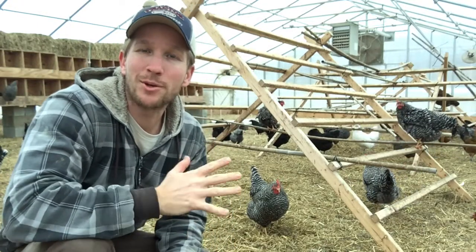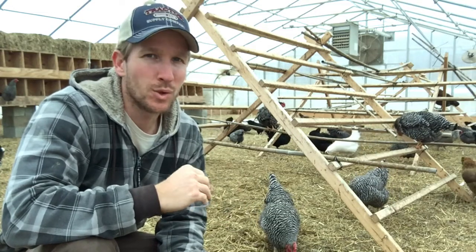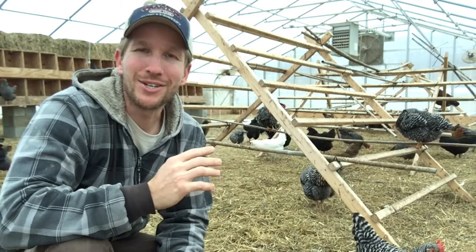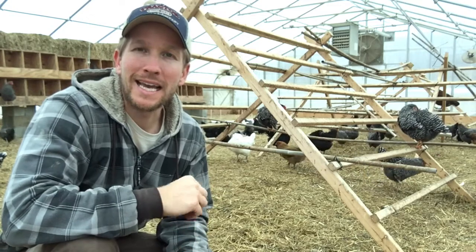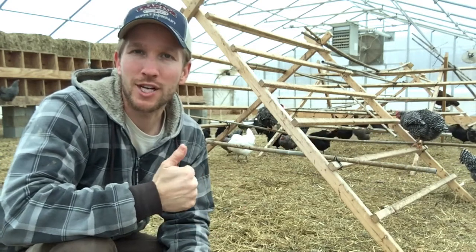Hey, it's John Siskovich, and I had the opportunity to shoot some infrared video of my chickens recently, which was super cool and very insightful. You'll see in the video where the chickens are losing heat and how they generate heat, and I'll talk about what that tells us about how to manage them in the winter. Check it out.